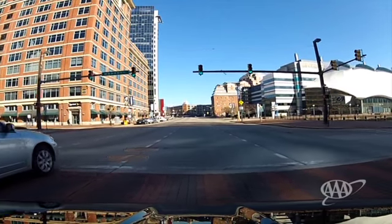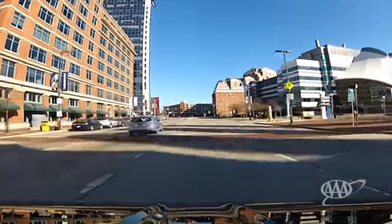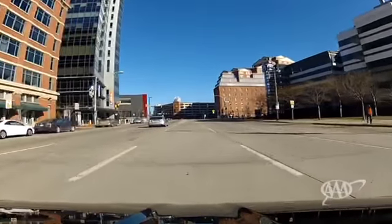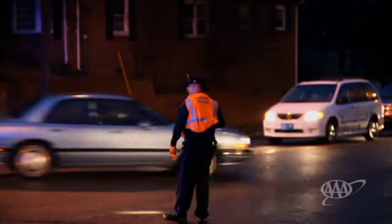These general guidelines about traffic signals are always subject to local laws, so check your local laws for any variations. Always stay alert for signs and signal lights. They can make the difference between being involved in a crash and avoiding one.